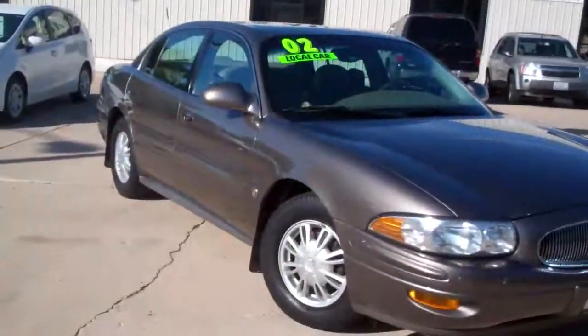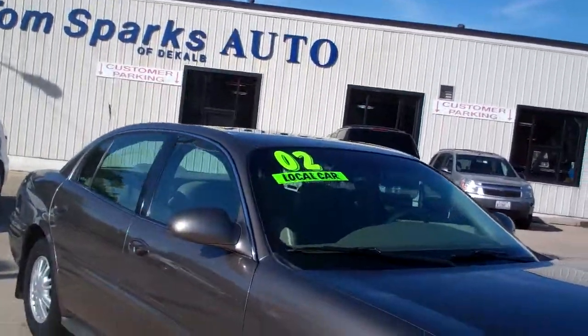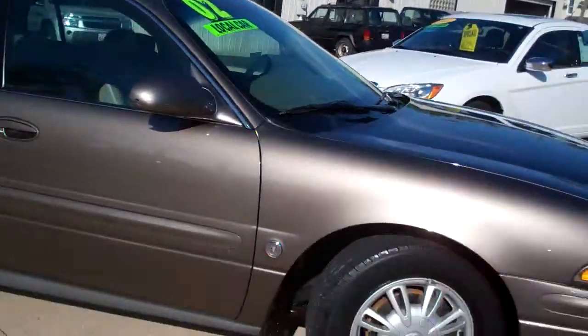Hey there, Brad Mayo, Todd Sparks Auto, DeKalb, Illinois. Got a nice one for you today — a 2002 Buick LeSabre Limited. Nice vehicle, dark bronze metallic.